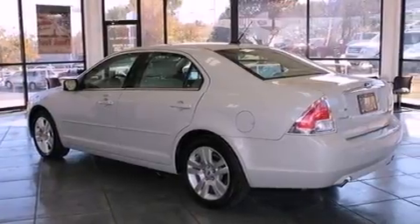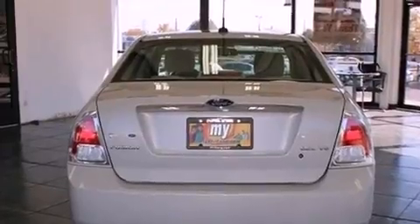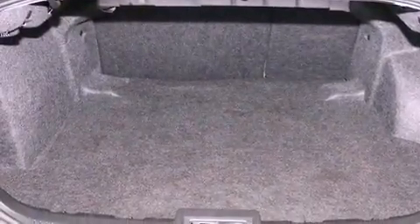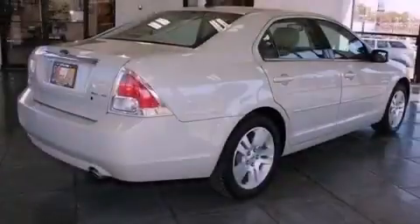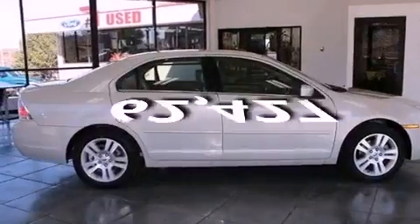Features include a multi-link rear suspension, aluminum wheels, a low-tire pressure indicator, an in-dash CD changer, the secure lock anti-theft system, 12-volt power outlets, fog lamps, halogen headlights, and solar-tinted glass. This vehicle has fewer than 63,000 miles on the odometer.